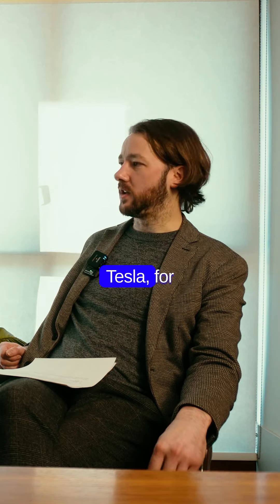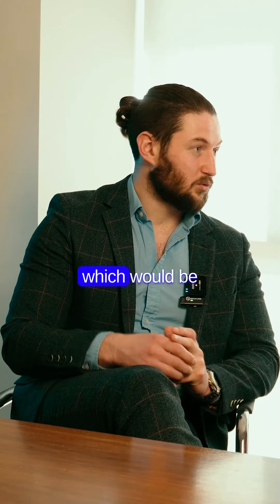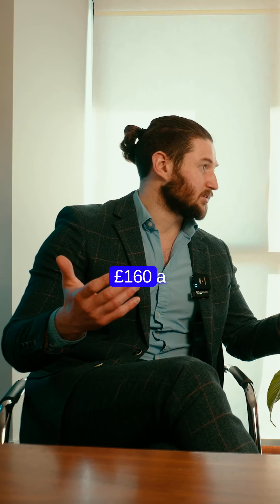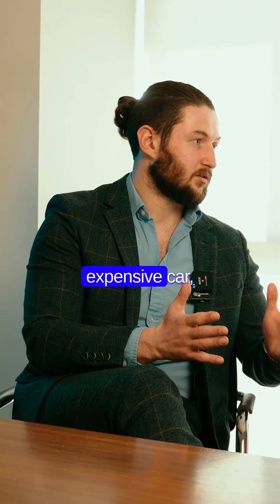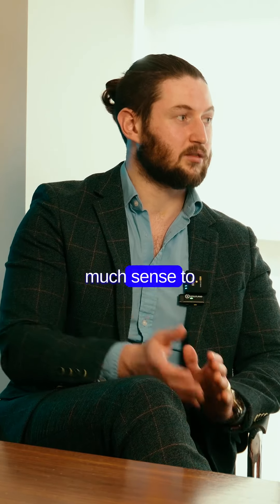How much is it on a Tesla, for example? So a Tesla attracts a two percent benefit in kind. If you picked a Tesla with a fifty thousand pound P11D value, at two percent that would be a thousand pounds, and that would be around about thirty-three pounds a month in benefit in kind tax for a forty percent taxpayer — which is a saving of about a hundred and sixty pounds a month. Over a three-year term that's around six thousand pounds. It's why, despite electric cars tending to be more expensive, the low BIK tax and the income tax savings make it make so much sense to go electric.